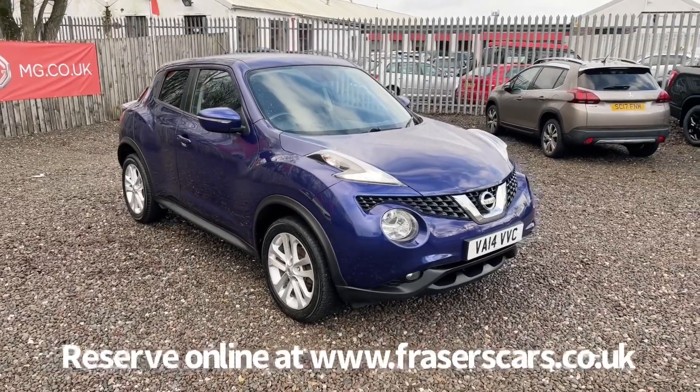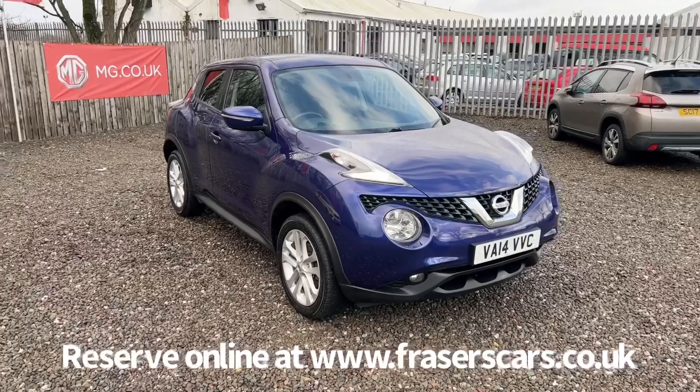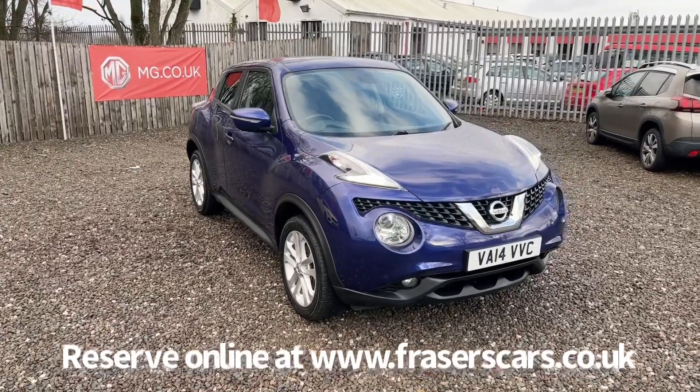If you'd like to give the sales team a call, they're available at 01324 632333. Thanks for watching.